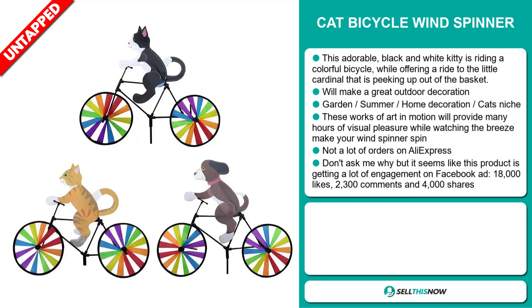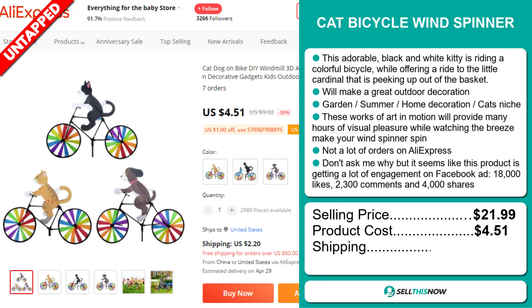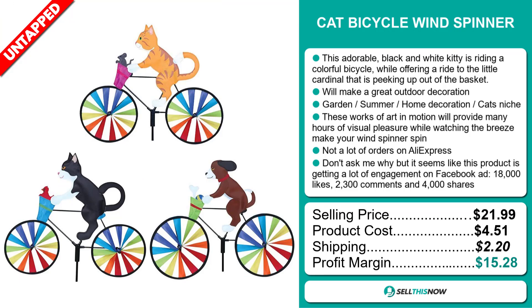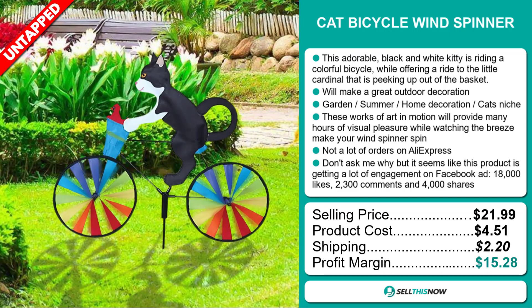The selling price for the Cat Bicycle Windspinner is just under $22, whereas the product cost is only $4.51. Shipping will set you back $2.20, so you're looking at a good profit margin of $15.28. Sell this now!